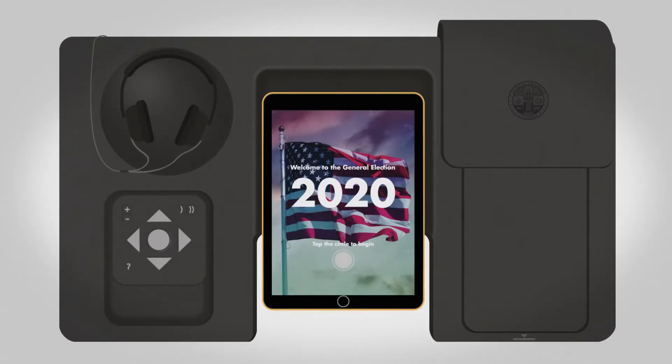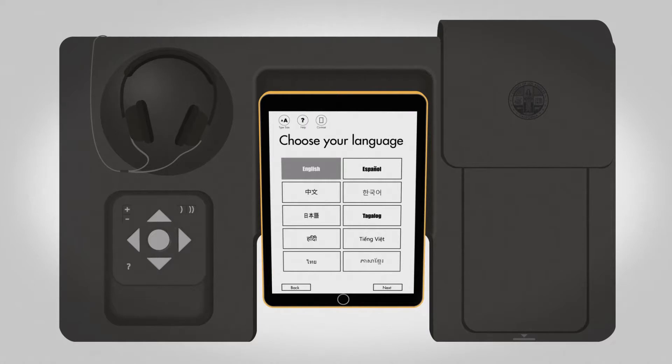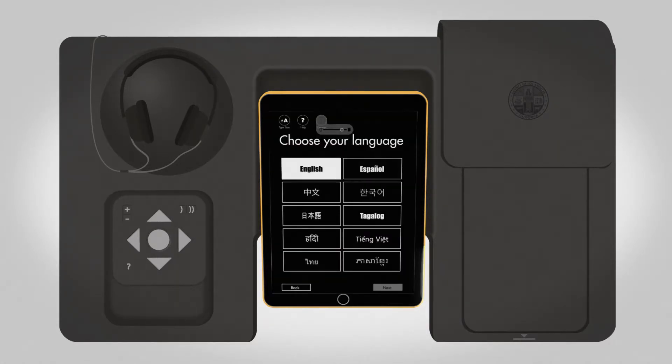The new ballot marking device includes an audio ballot, a touch screen, and a tactile keypad to make voting faster and more accessible. You can also select your language, change the font size, and adjust the contrast for easy viewing.